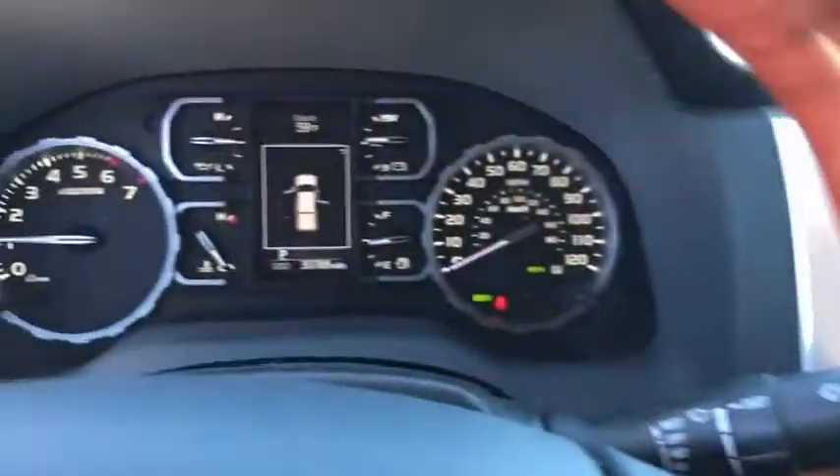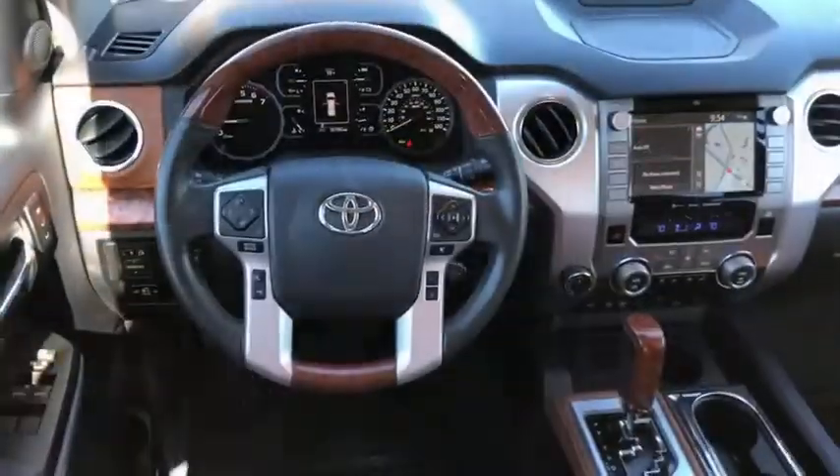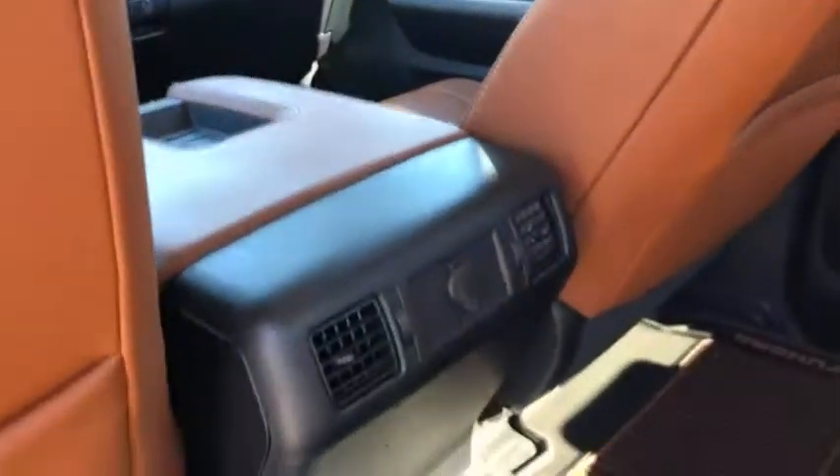Remote engine start, LED headlights, power passenger seat, navigation system, leather-wrapped steering wheel, Bluetooth, power steering, adjustable steering wheel, auto-dimming rear-view mirror, keyless start, floor mats, four-wheel disc brakes, and aluminum wheels.